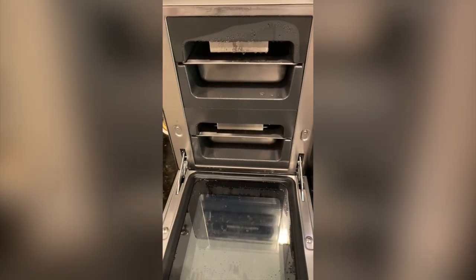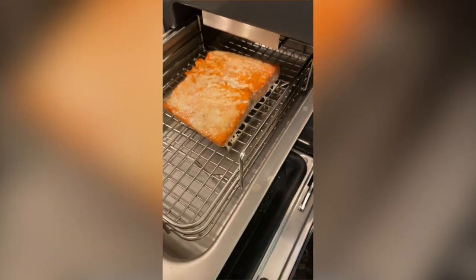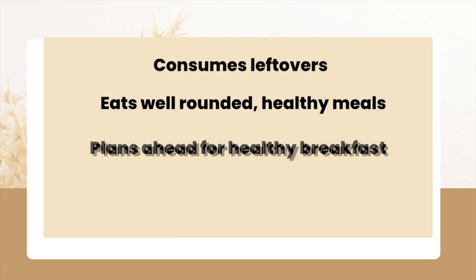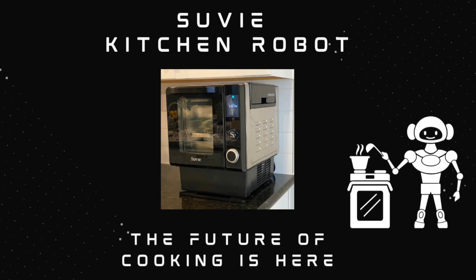After using and testing the sous vide for two months, I have come to the conclusion that this is not just any kitchen robot. This robot has changed the way my family consumes leftovers, eats well-rounded healthy meals, plans ahead for healthy breakfast, and even eats last-minute meals that were not planned in advance. So let's get into the pros and cons in my own experience with the sous vide kitchen robot.